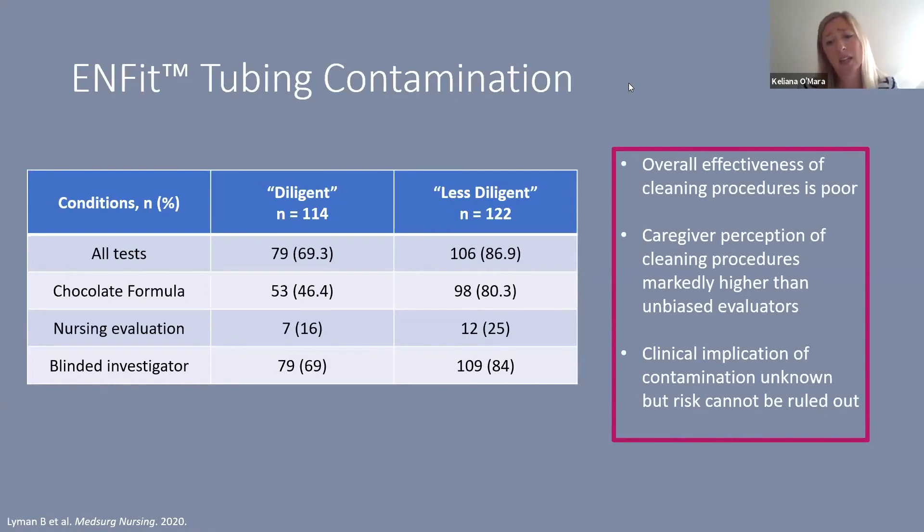This tells us that the overall effectiveness of cleaning procedures is fairly poor. It also shows that caregiver perception of their cleaning is markedly higher than what unbiased investigators find — which is concerning particularly in home care settings. And while we don't have studies definitively showing that contamination of these tubes causes harm, we cannot rule out potential harm, especially when new designs introduce additional contamination risk at the hub.